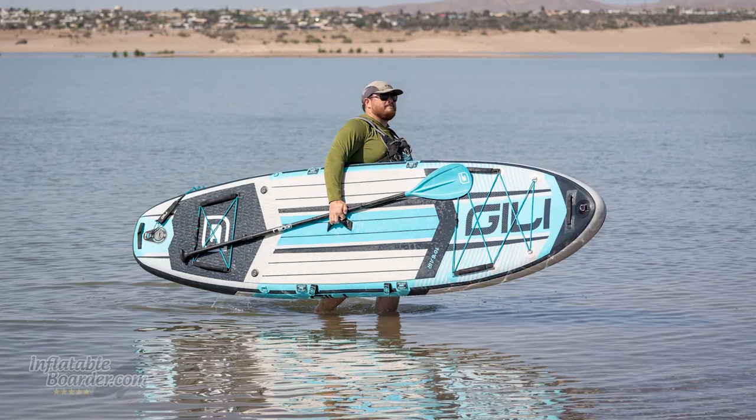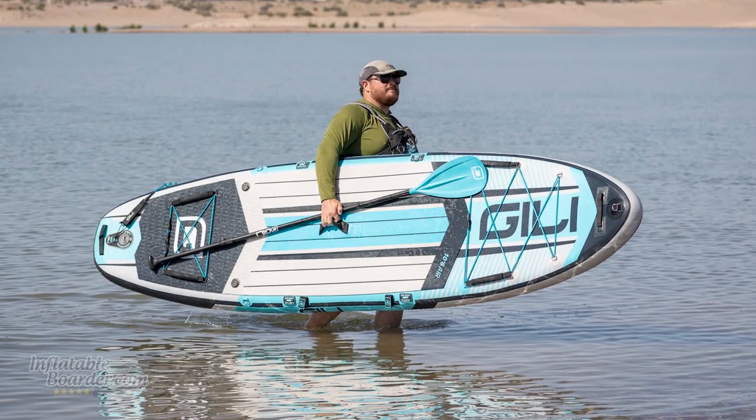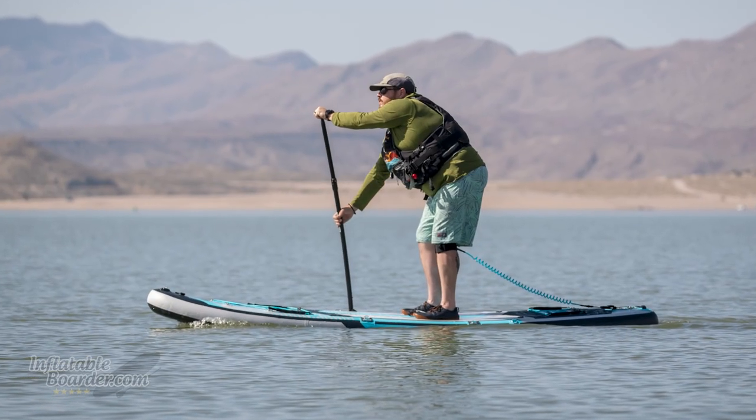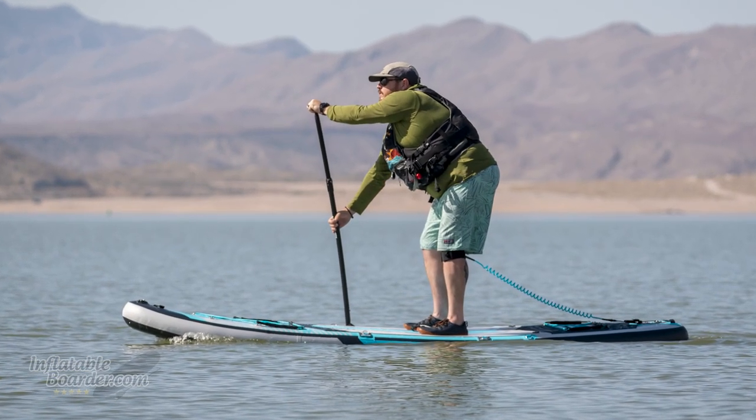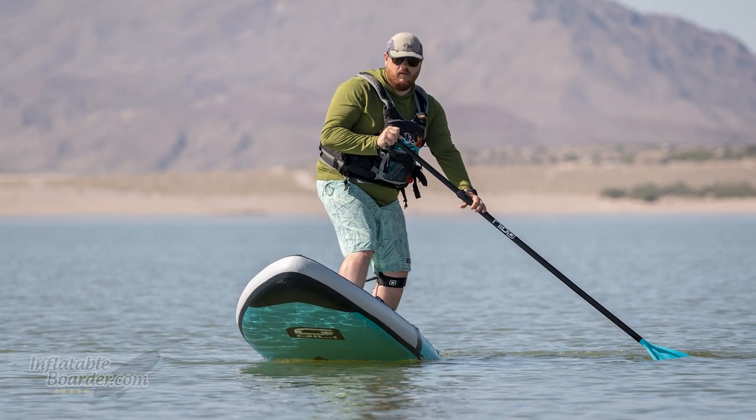The Gilly Air 10'6" is another high-feature paddleboard that offers great value for new paddlers, giving them opportunities to try many different aspects of the sport. It's a little lighter weight than the Nautical — not quite as stiff but very close — and it's also very budget-friendly. If you're looking for that lower-cost alternative, the Gilly Air 10'6" is a great option.